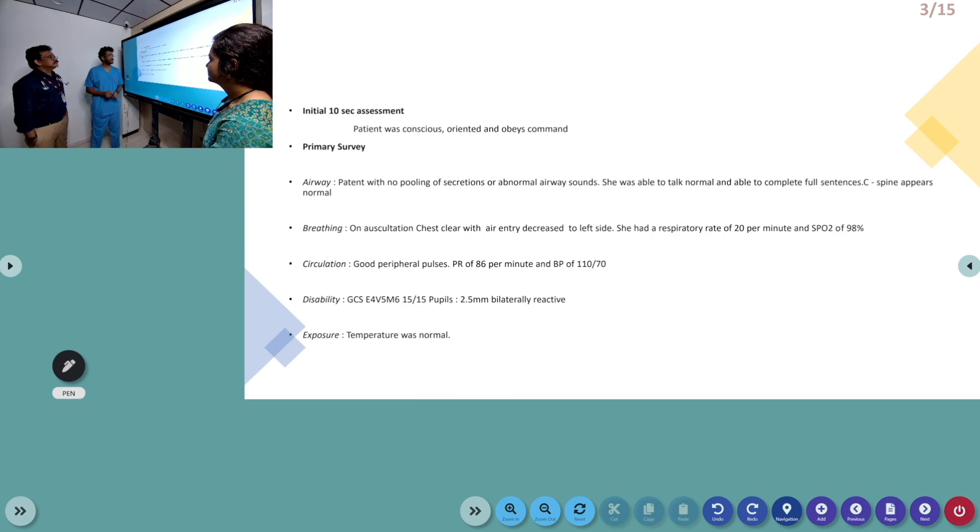On initial assessment, the patient was conscious, oriented, and fully cooperative. Coming to the primary survey, airway was patent with no pooling or secretions or abnormal sounds, and she was able to talk normally. On auscultation, air entry was reduced to the left lower side. She had a respiratory rate of 20 per minute and saturation of 98%.